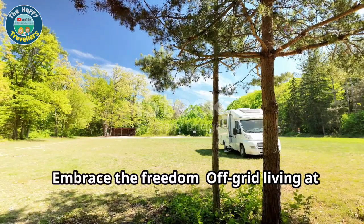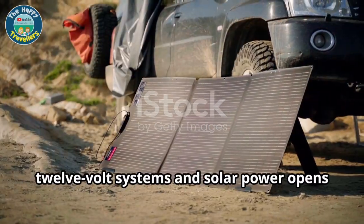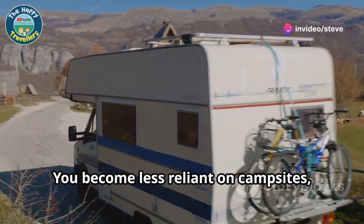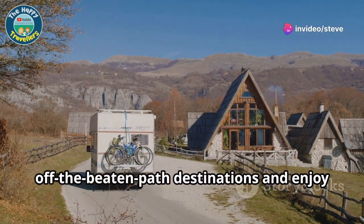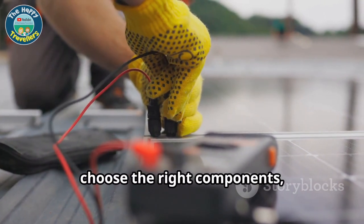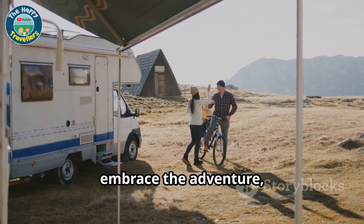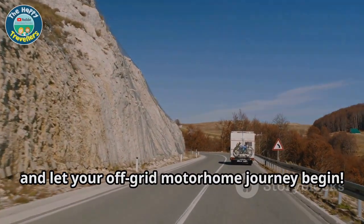Embrace the freedom — off-grid living at your fingertips. Mastering off-grid motorhome living with 12-volt systems and solar power opens up a world of possibilities. You become less reliant on campsites, giving you the freedom to explore off the beaten path destinations and enjoy the tranquility of nature. Remember, the key is to understand your energy needs, choose the right components and use your system wisely. So embrace the adventure, soak in the freedom and let your off-grid motorhome journey begin.